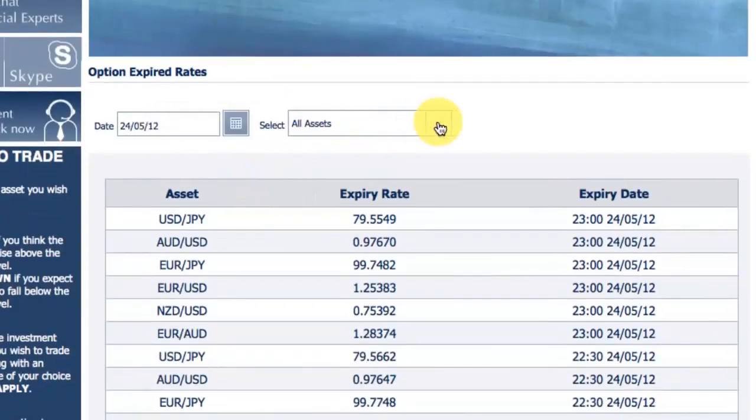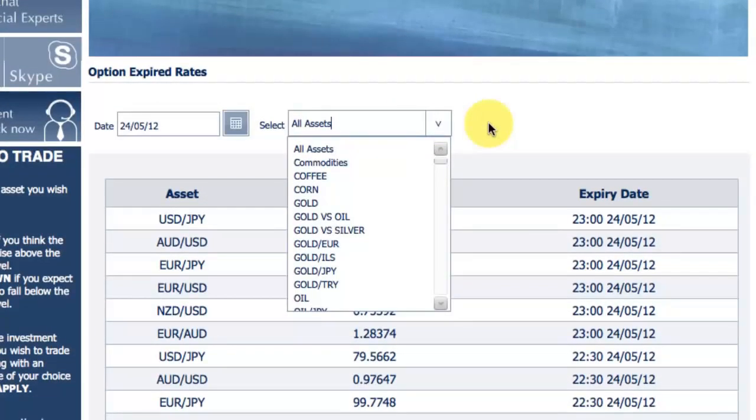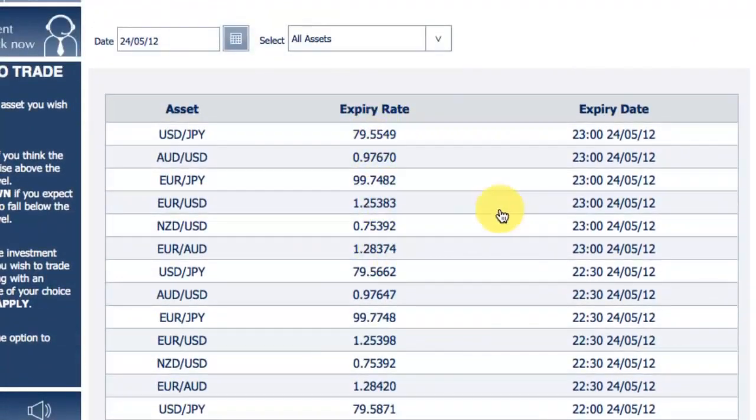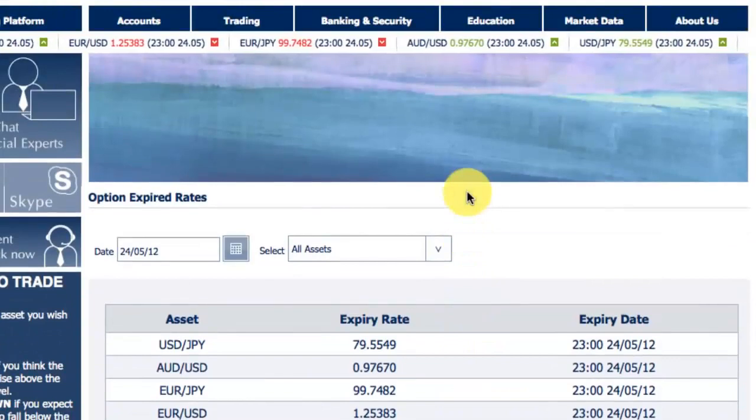There are a few filters here — date filters and asset filters — where you can actually get a bit more information on expiry rates for particular stocks and assets.